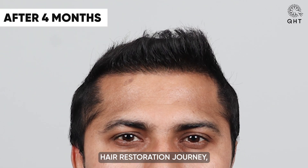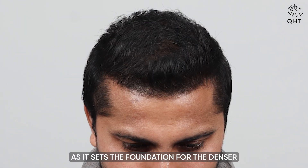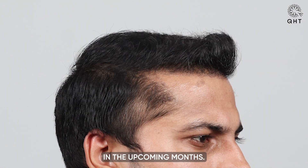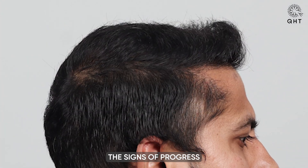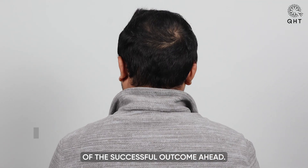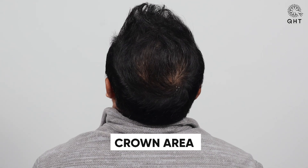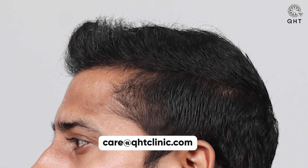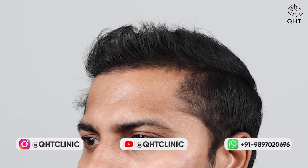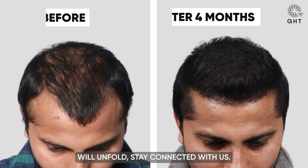Four months into his hair restoration journey, our patient is experiencing noticeable natural hair growth. This phase is crucial as it sets the foundation for the denser and fuller hair expected to develop in the upcoming months. While it's only been a short period since his surgery, the signs of progress are both encouraging and indicative of the successful outcome ahead. Stay connected with us to see how much more transformation will unfold.